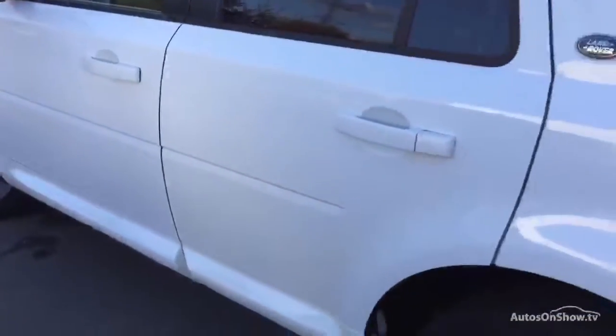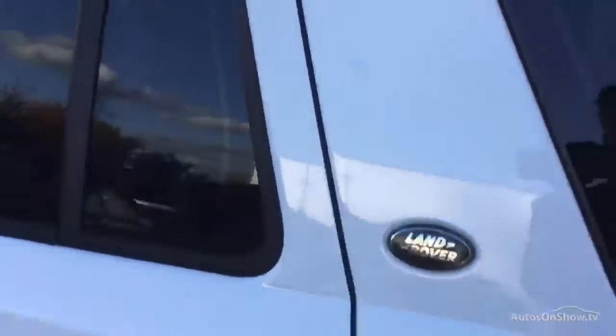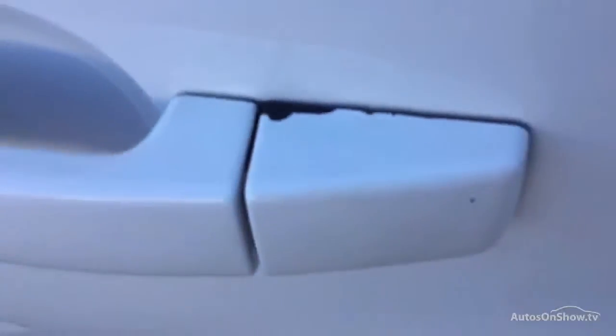Same issue with that rear door — the door edge is fine, but you've got some paint peeling on the handle. I think there's a slight little ding there — hopefully you can see it. Moving along to this alloy, it's pretty decent except for some corrosion there, and you've got just over 3 mil — 3.3 — on that one.